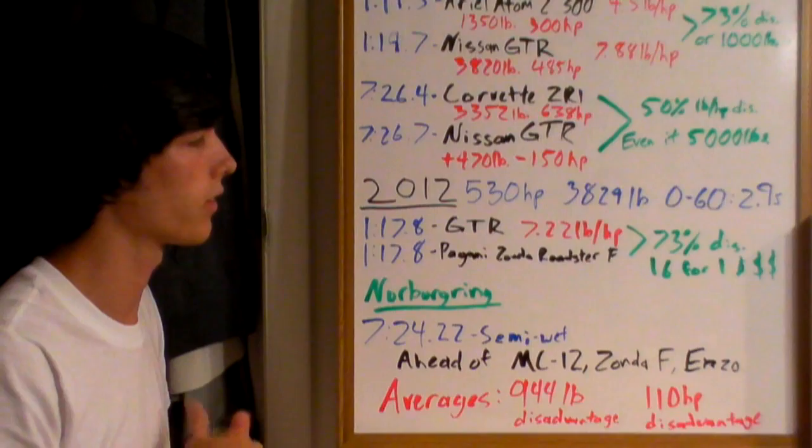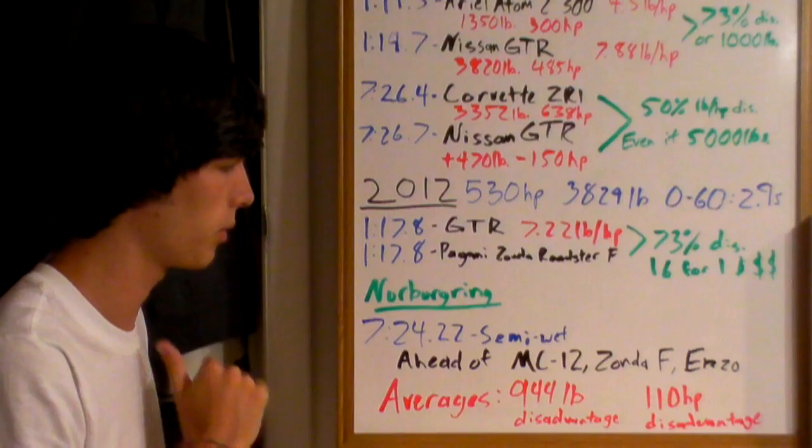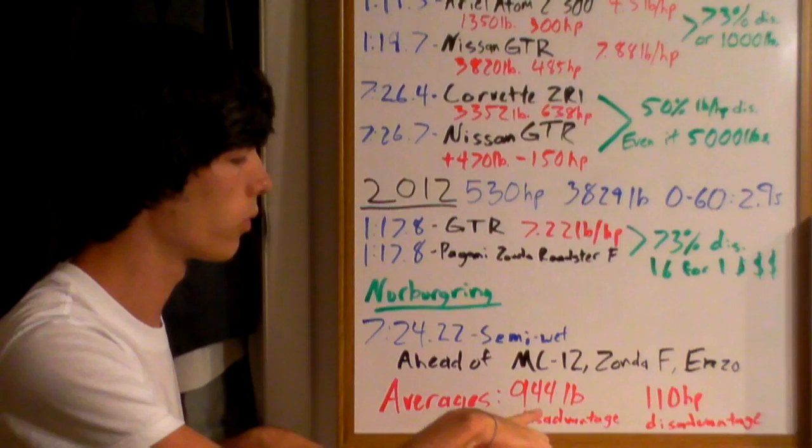On the Nürburgring, the 2012 GT-R posted a 7:24.22 in semi-wet conditions — ahead of the Maserati MC12, the Pagani Zonda F, and the Ferrari Enzo. On average, those cars weigh 944 pounds less than the GT-R and have 110 more horsepower, yet the GT-R is quicker than all of them. How is it possible?